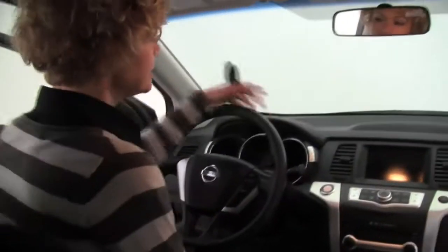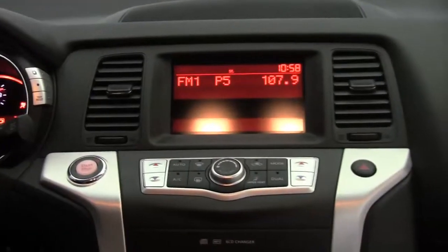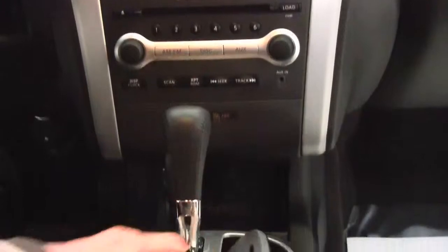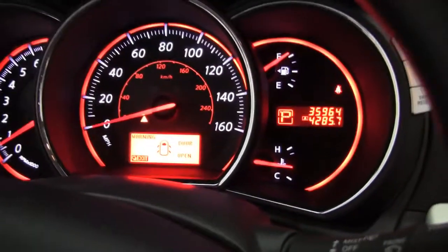Once again, let's revisit the intelligent key — foot on brake, push-button ignition. What a great feature. 7-inch monitor, dual zone climate control, factory installed sound system with 6 CD changer, CVT transmission, some good storage and cup holders. Seats are in great condition, cruise control, and as you can see, this vehicle has 35,964 miles on it.